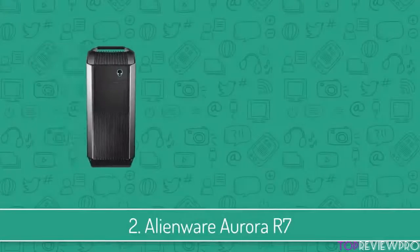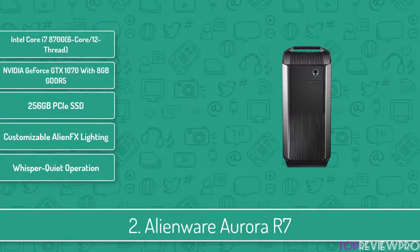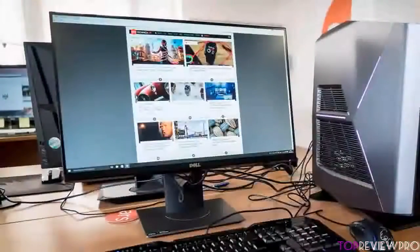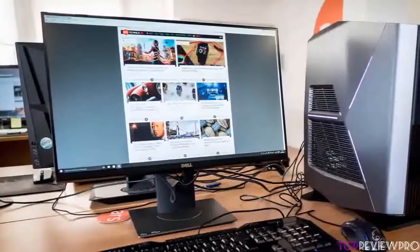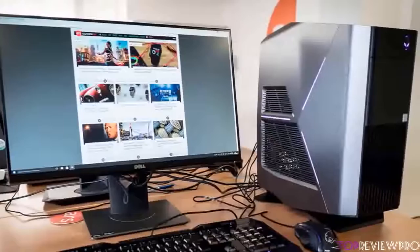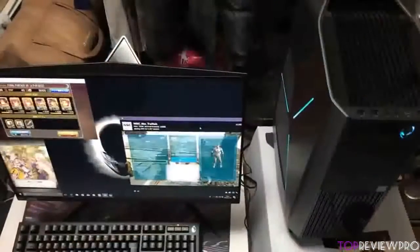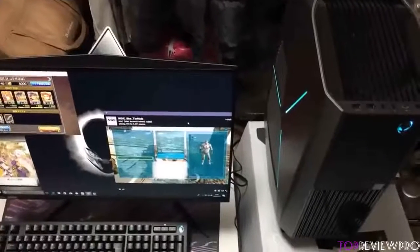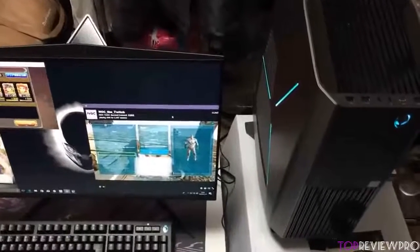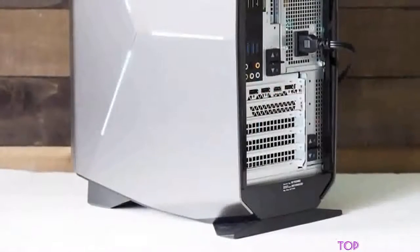The Alienware Aurora R7 is surely one of the best options on the market if you're looking for a desktop that is impressively quiet and powerful enough to deliver a gaming experience like you've never tasted before. From a design perspective, the R7 features vented middle panels with ergonomic angles and silver side panels with 3 LED strips that can be customized as you'd like. At the front there are headphone and mic jacks and 3 USB 3.1 ports, while at the back there are 4 USB 3.1 ports, a USB-C port, and 6 USB 2.0 ports.